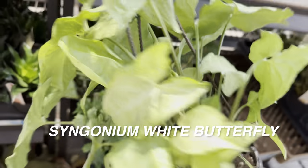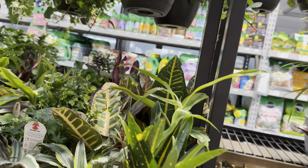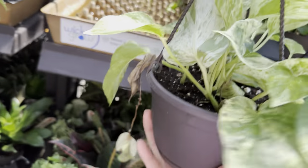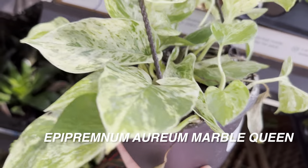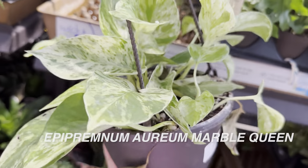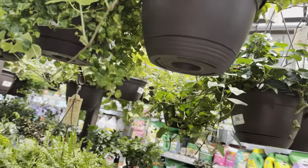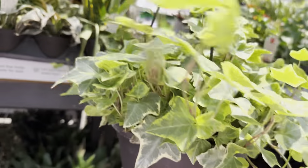I do have a Syngonium White Butterfly that's doing well — I'm actually getting ready to propagate it to make some more Syngoniums. But again, it's quite disappointing that this Lowe's location has cold damaged plants. Like this Epipremnum Aureum Marble Queen right over here — it's not looking that great. But look at that variegation: it has a bit more white versus cream tones, so it could be considered a Snow Queen Pothos.